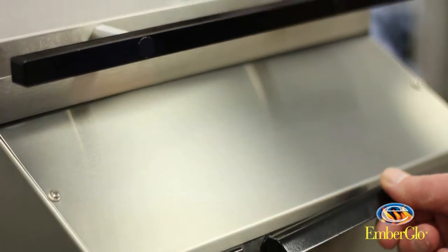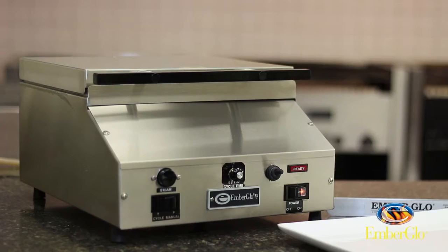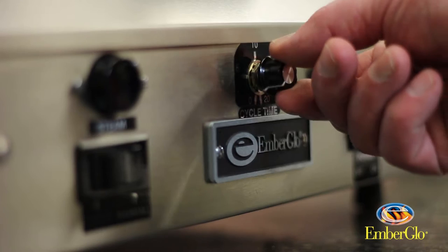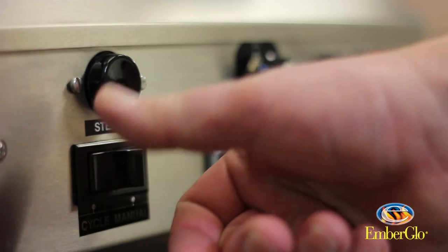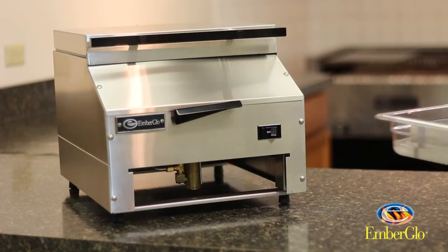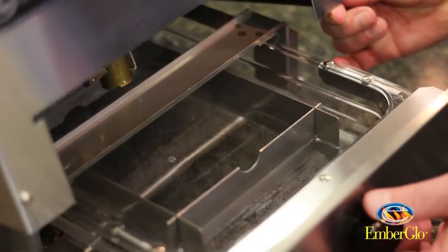The development of that gas charbroiler got us into the commercial kitchen equipment product line market. As Ember Glow had become a well-known name in that industry, the company developed a steamer product — a tabletop steamer product — and that began in the early 1960s. Today we make a number of different steamer products and I'm going to talk to you a little bit about our ES5 model line of tabletop steamers.